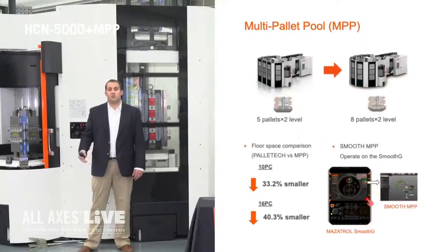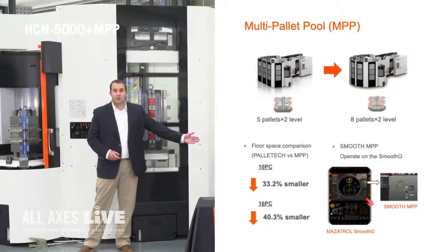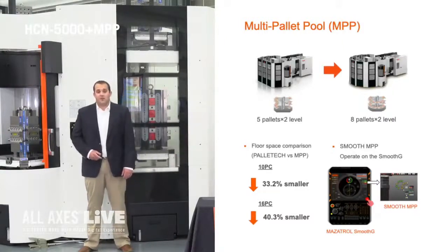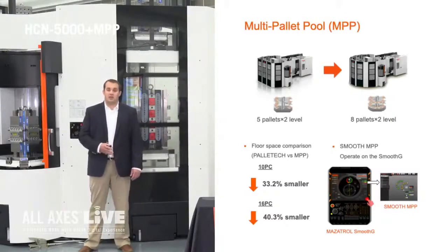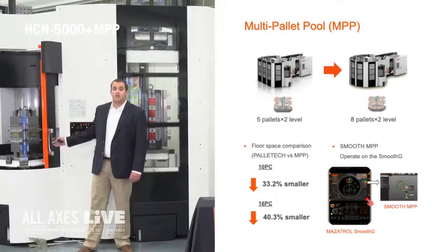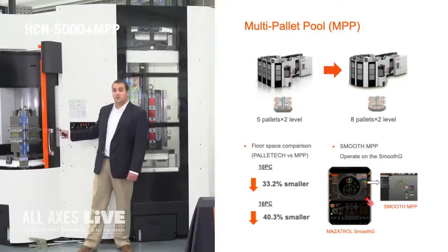On to a little bit more about the MPP system behind me. A very nice feature is it's all run through our Smooth G control — there is no separate cell controller and everything is made and manufactured by Mazak. Another important feature is floor space: if you don't have room for a long linear system or only want one machine automated, the MPP is a great solution. The MPP behind me has 10 pallets but also has the ability to be expanded to 16 pallets, and it is a two-level system.